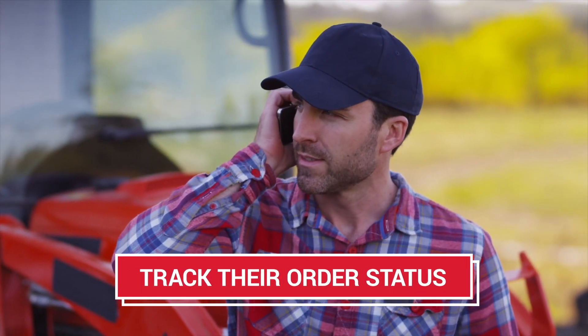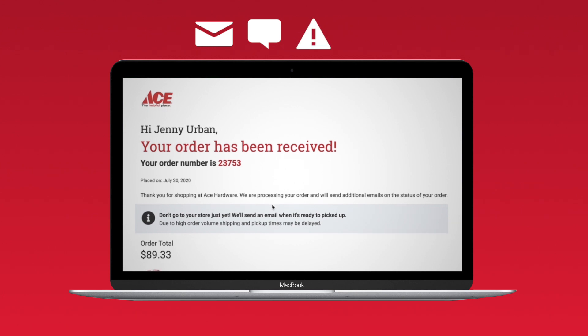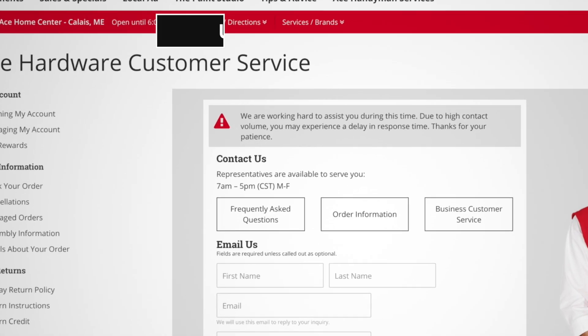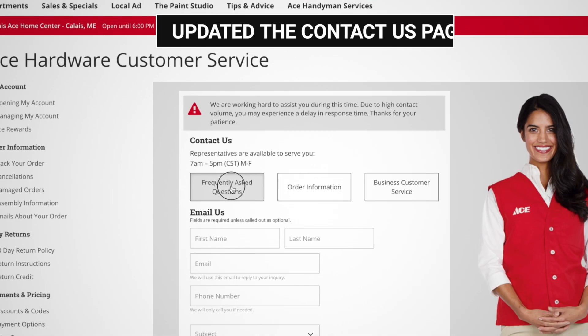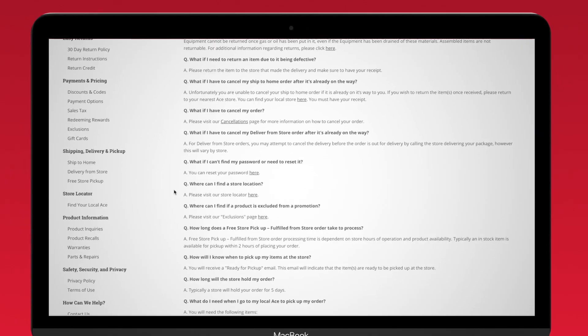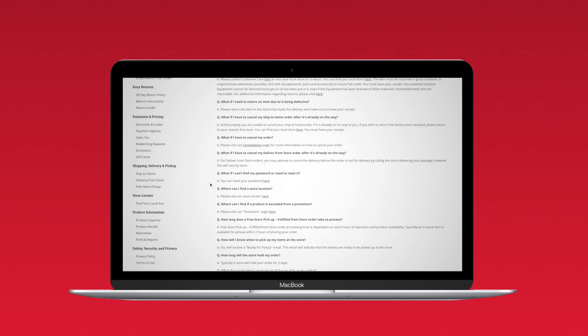Customers couldn't track their order status, causing calls to the Ace Care Center. We've fixed that by providing better order email notifications, messaging on their order history, alerting them if their order will be late, and now allowing consumers to cancel orders themselves. We also updated the Contact Us page with easy access to our FAQs and contact info, which will help the Care Center to quickly answer customer inquiries.